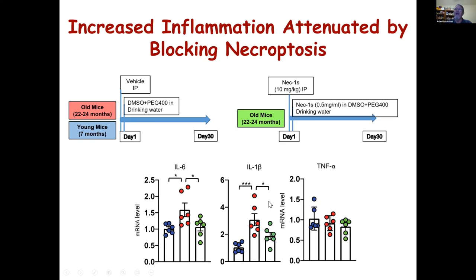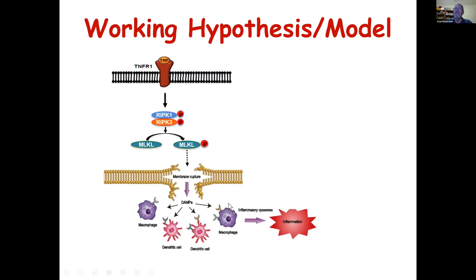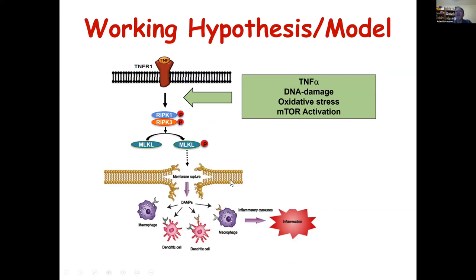In summary, we propose that because of age-related changes in TNF-alpha, DNA damage, oxidative stress, and mTOR activation, cells become more prone to undergo necroptosis, leading to increased release of DAMPs, which then results in increased chronic inflammation with age — inflammaging — and this could be an important factor in aging and age-related diseases.